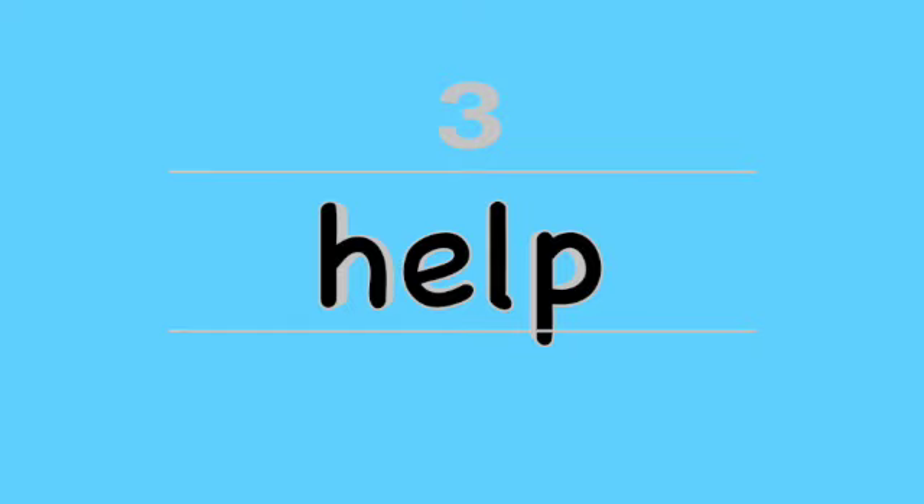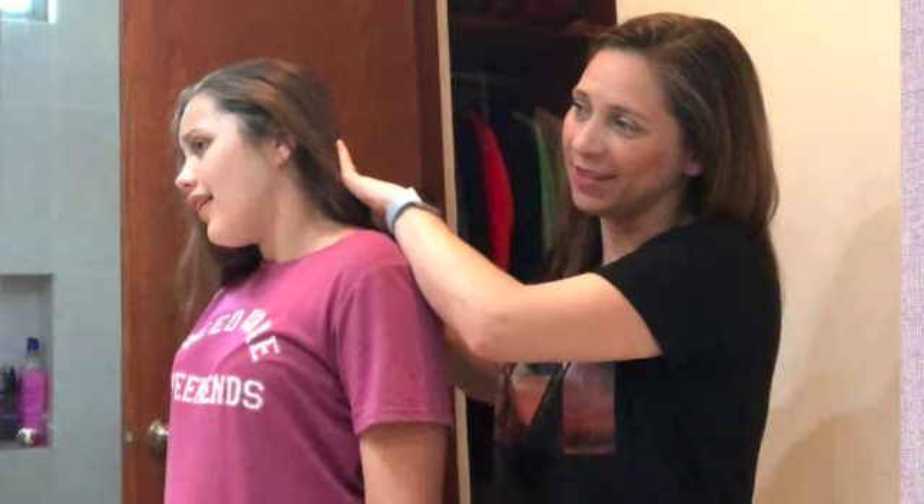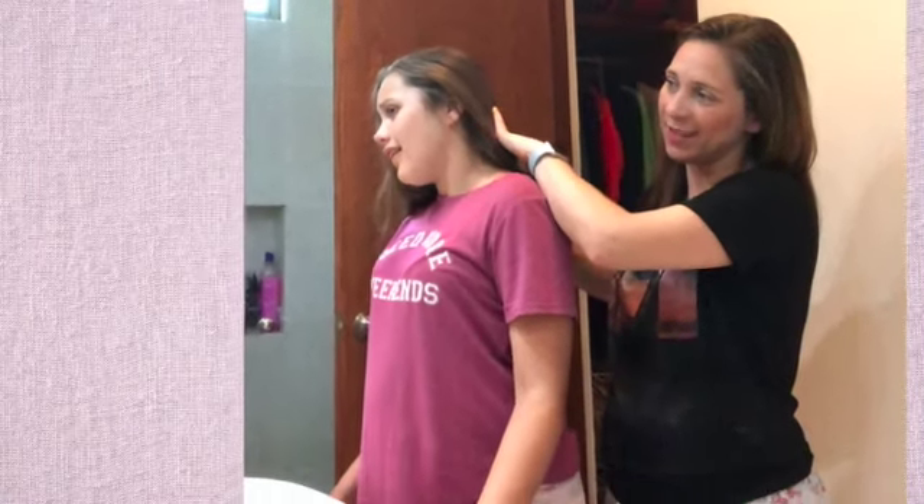Help. We all need a little help sometimes. If you need help and you want to learn the sign for help, all you have to do is put one palm down, your fist in front, and your thumb up. Move your hand up. Sign help.